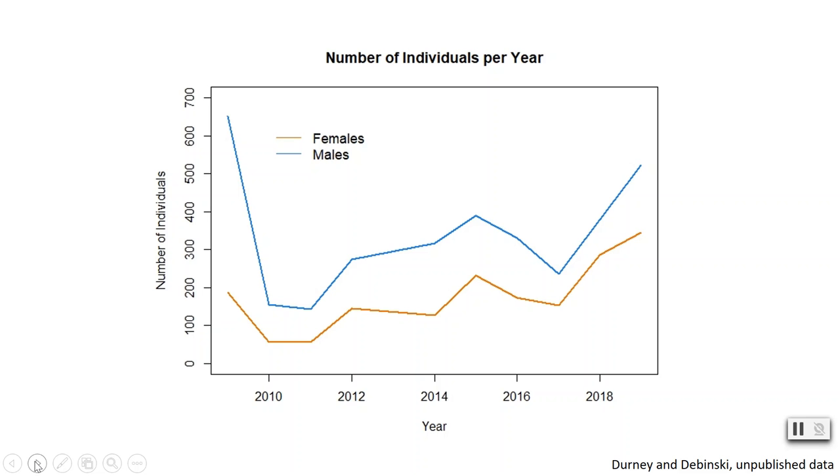For example, here in this figure we can see that there was a decrease in the number of butterflies collected from 2009 to 2010, while we see an increase from 2017 to 2019.